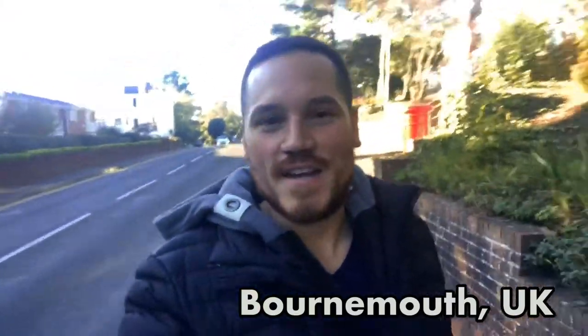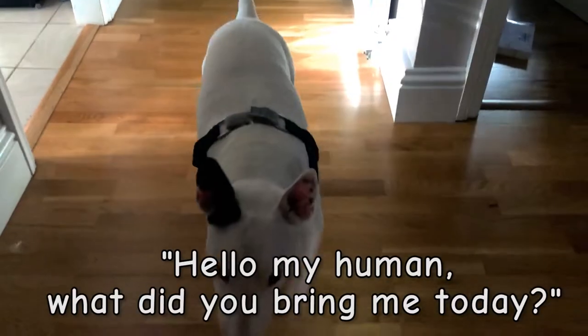Hey guys, it's Danny the Traveler! If you're wondering what I'm hauling, it is a suitcase mostly filled with Rocky's clothes, and today we're gonna see if we can donate some of them. Let's go!